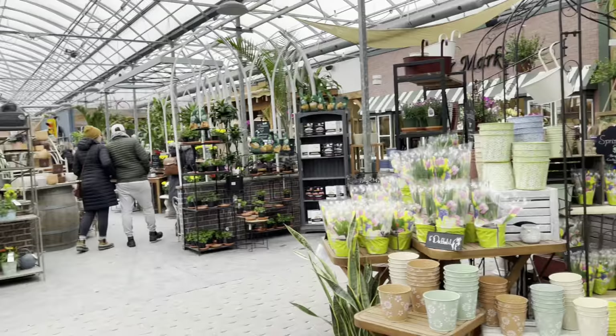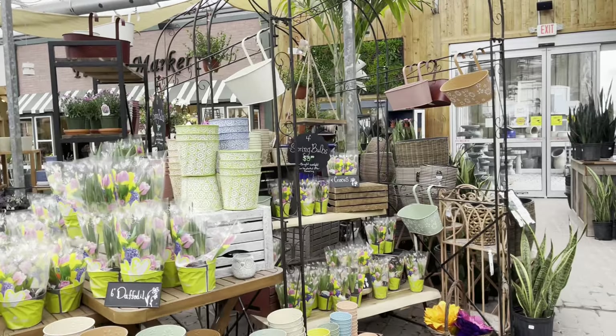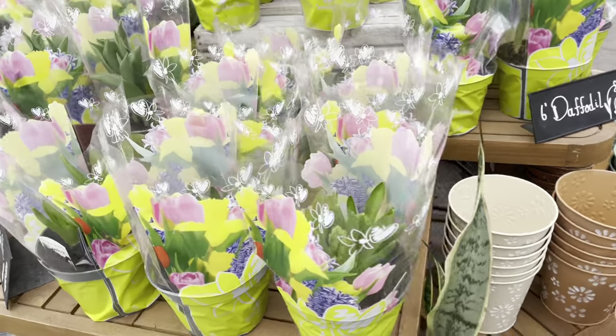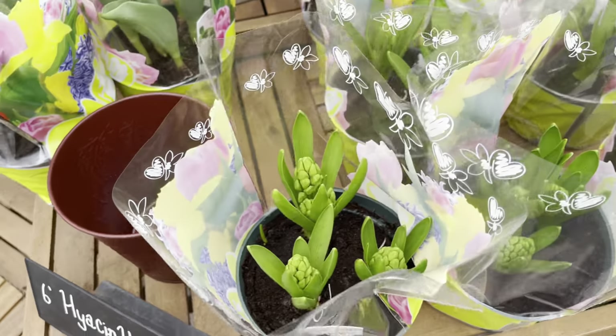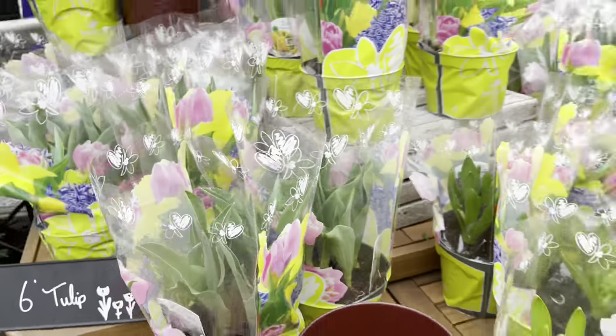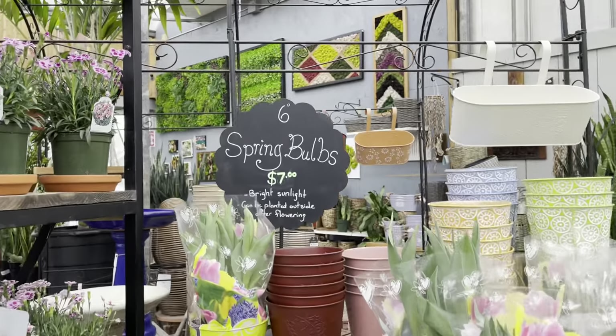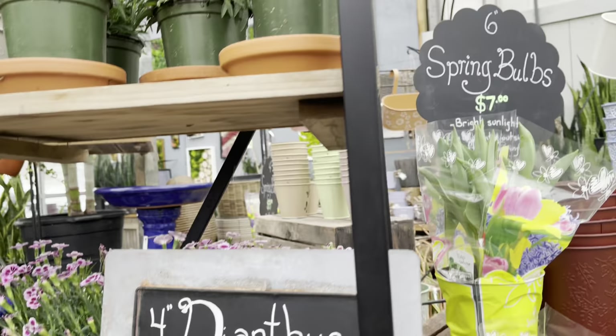Spring is in the air and they've got their bulbs right up front. They've got the hyacinth and the tulips, and they also have the daffodils. These are in a six inch pot and they're $8. Six dollars for the dianthus.